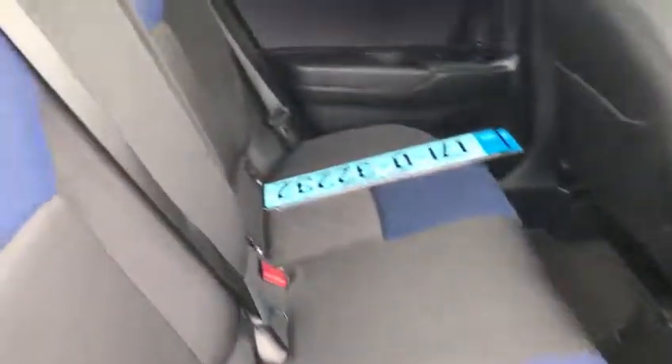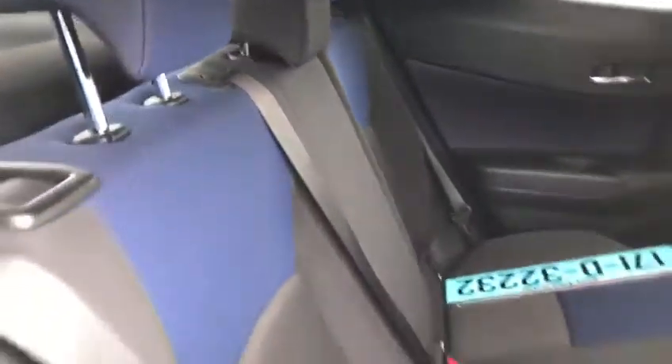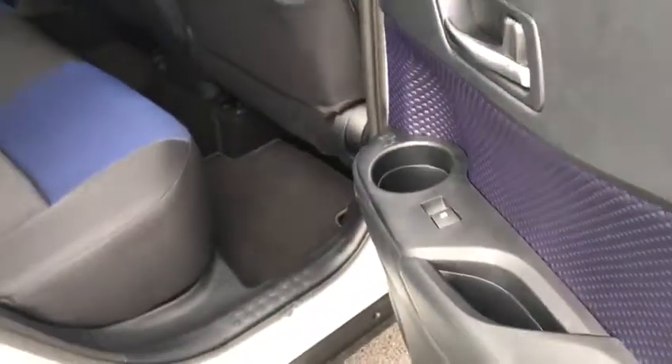In the rear we have three seats with two ISOFIX child anchor points, and rear one-touch electric windows.